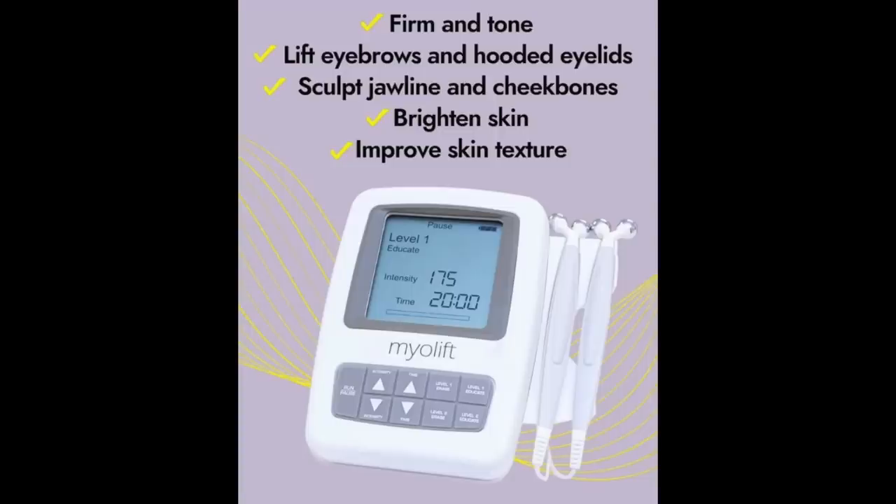My next holiday gift for her is something to help firm her skin - it could be a gift for you, your husband, or any female or male in your life. MyoLift partnered with me in this portion of the video to announce their 15% off site-wide sale. This is the MyoLift Mini - it is a microcurrent device that puts little bits of microcurrent in your skin and actually firms your skin. It firms and tones skin, lifts eyebrows and hooded eyelids, sculpts the jawline and cheekbones, brightens the skin, and improves skin texture.